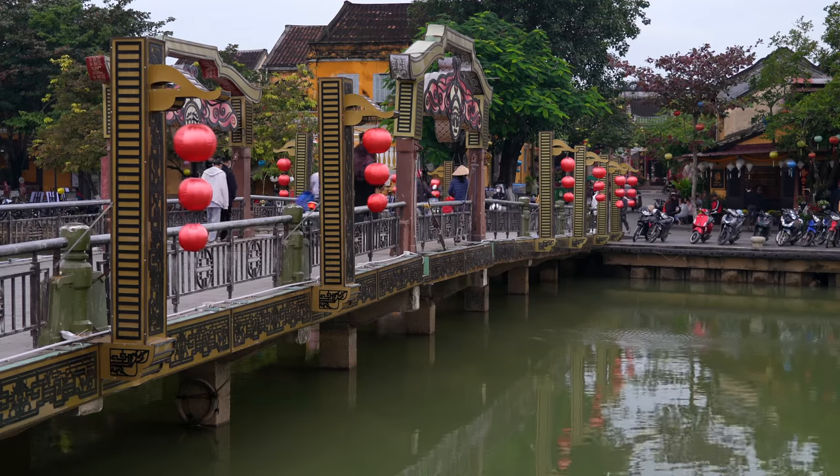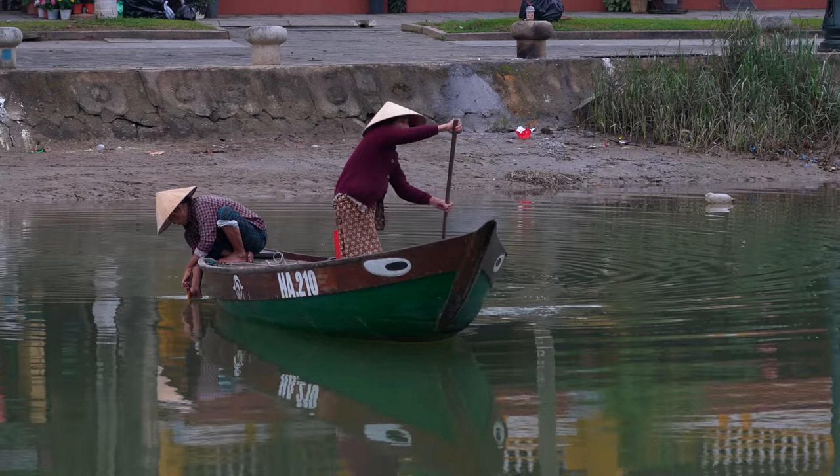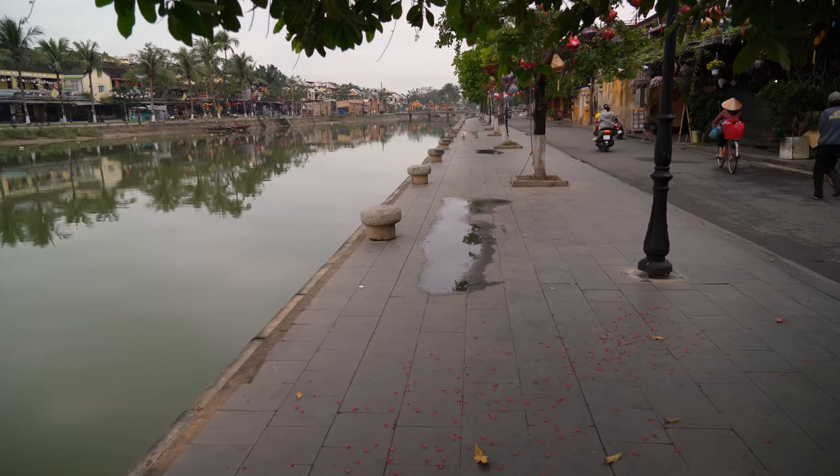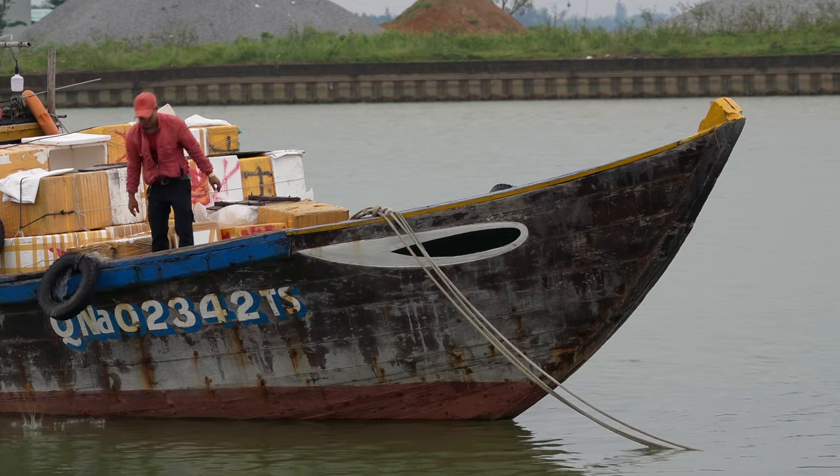Located on the banks of the Tu Ban River near the East Vietnam Sea, trading in Hoi An has been going on for over 2,000 years. Developing into an international port city in the 15th century, this was a hub for commercial trade until the river silted up.